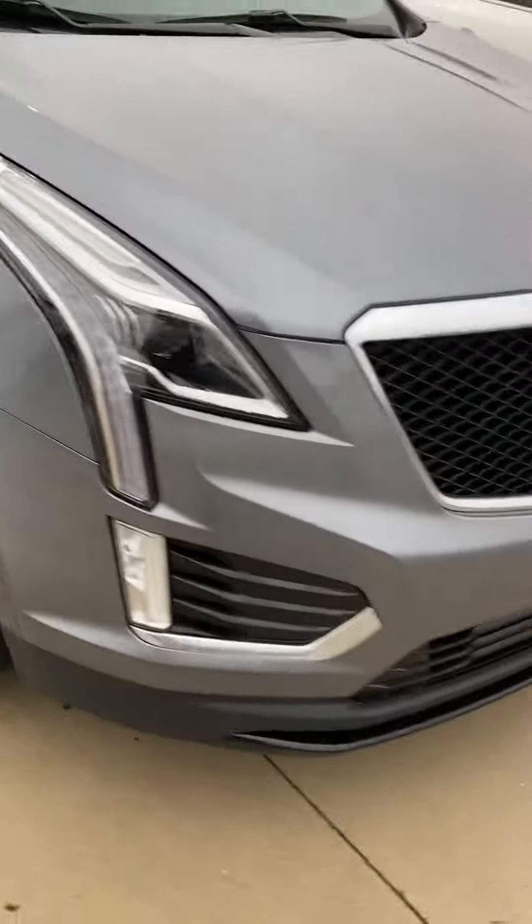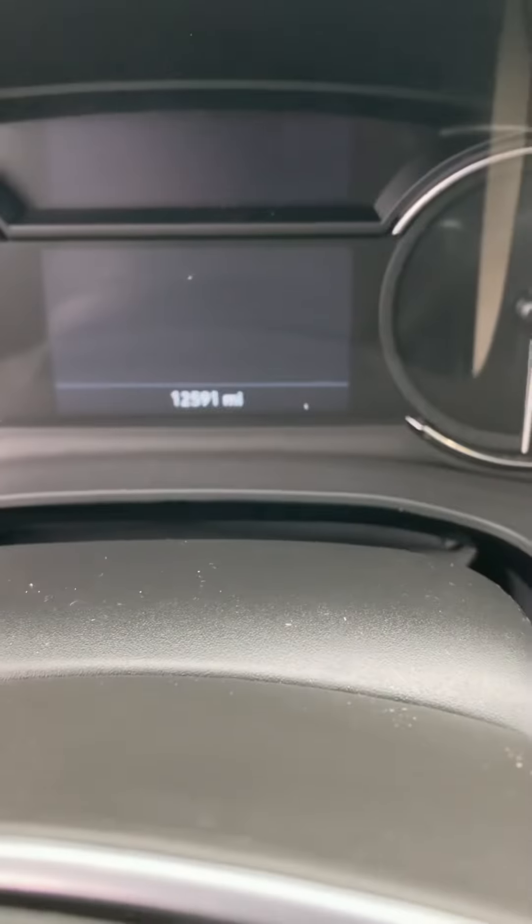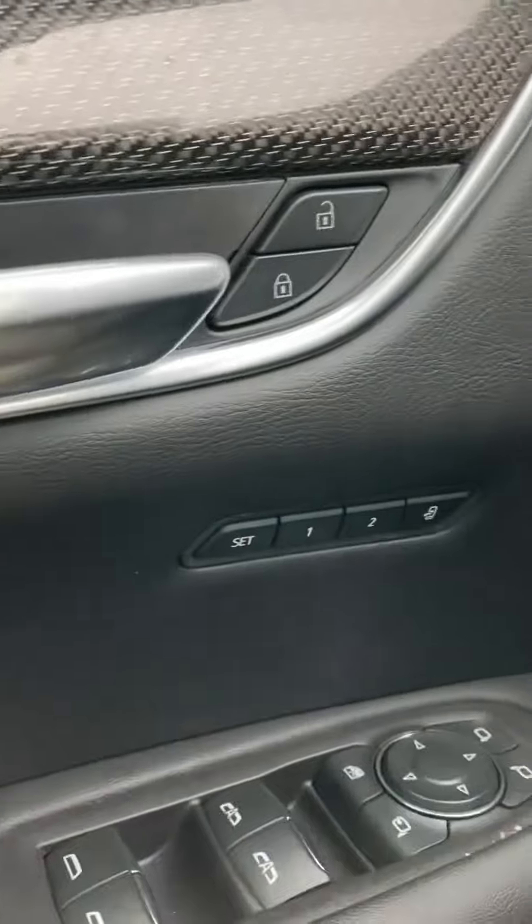2020 Cadillac XT5 all-wheel drive at Steichmann Chevrolet. It's also got a sunroof. Let's look on the inside — ooh, leather! Only 12,591 miles, so that's awesome. It's got memory seating.